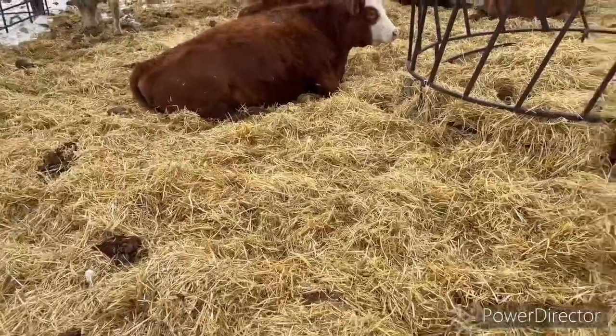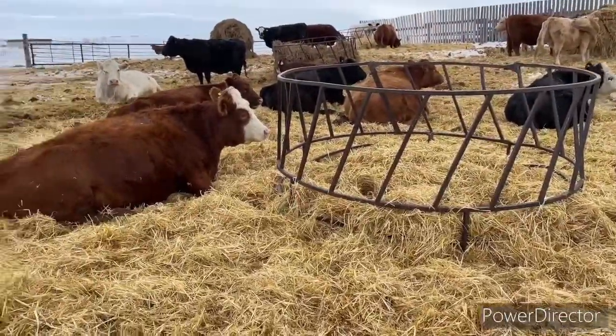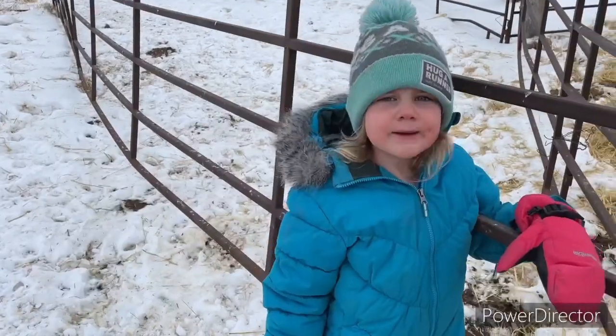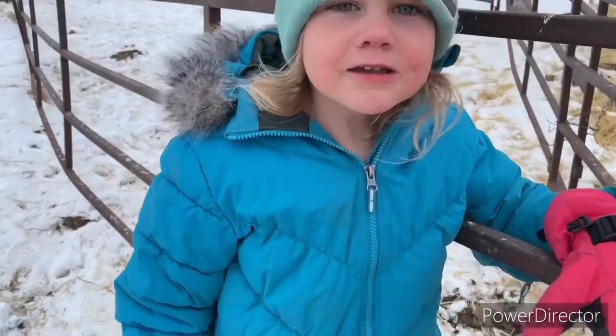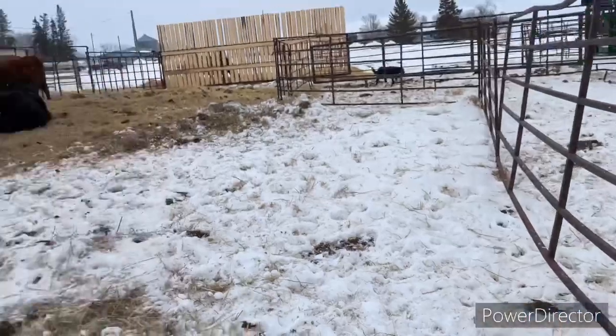Speaking of waste - that's what goes on here all around these bell feeders. Yeah, this cow ate some poop. You can see it on her face. She ate cow poop. Oh yum.